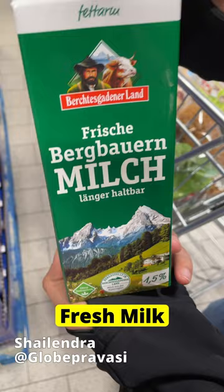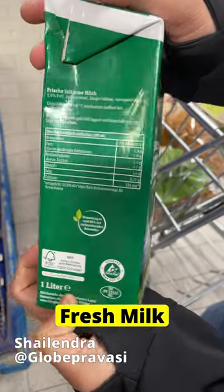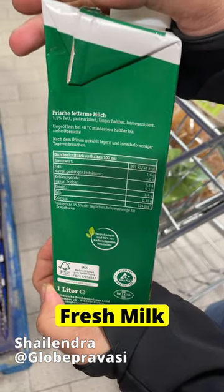Milk is called Milch in German. Frische Milch means fresh milk, which comes in 1.5% and 3.5% fat and has a relatively shorter validity.